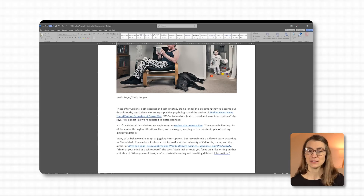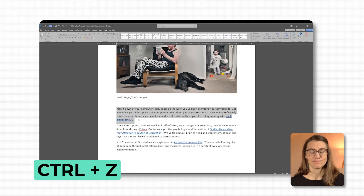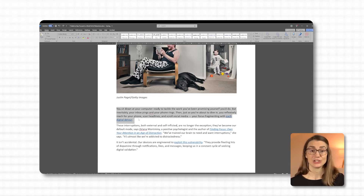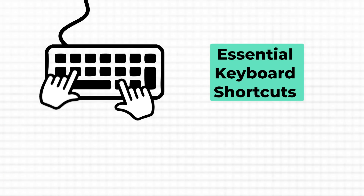Let me show you how I use it. Say I delete this sentence by mistake. Instead of reaching for my mouse and moving it to the undo button in the top left corner of a Word document, I hit Ctrl+Z and just like that, it's back. No extra steps. And if I decide I actually liked that edit, I simply press Ctrl+Y to bring it back again. Undo and redo work in just about every app out there, from Word and Excel to design software, and these shortcuts will become your go-to fix for all those quick mistakes.